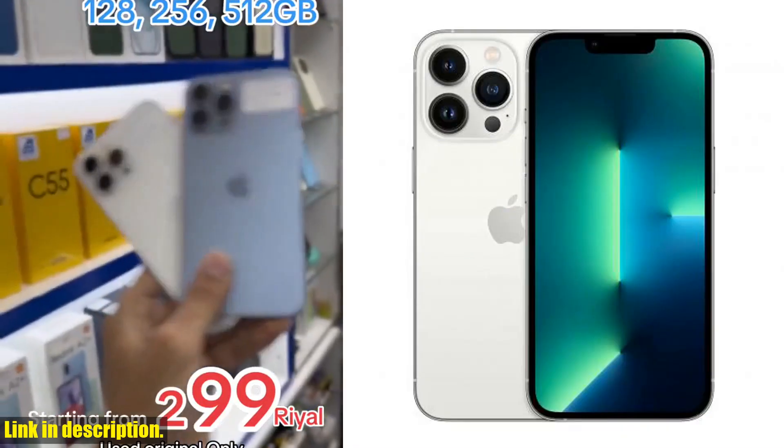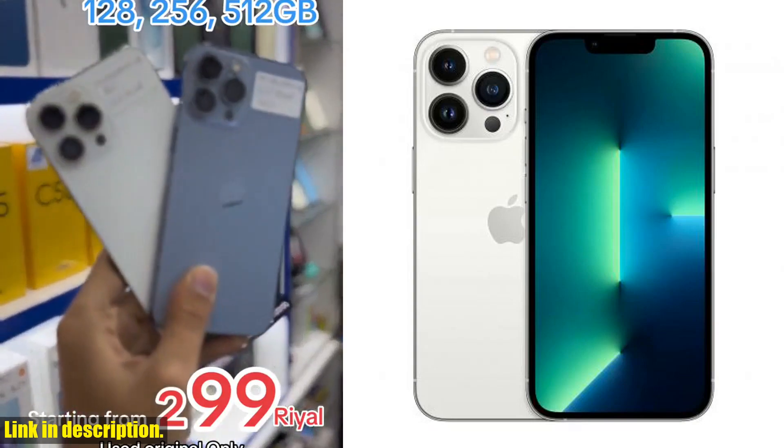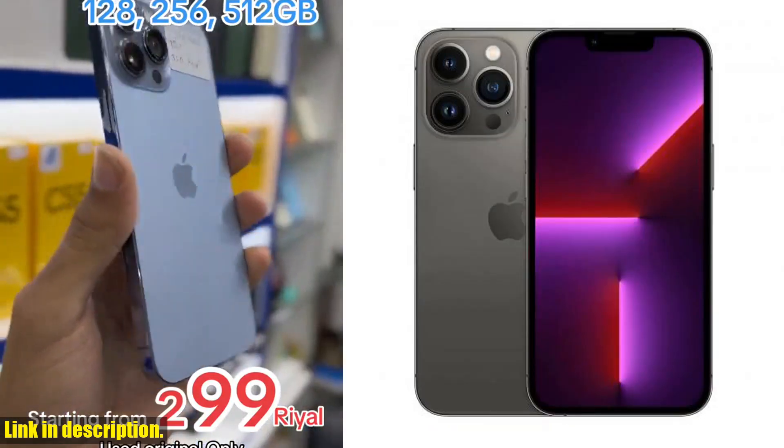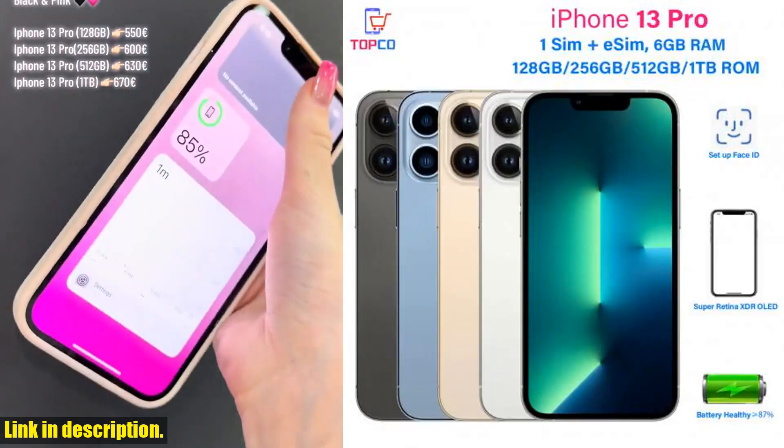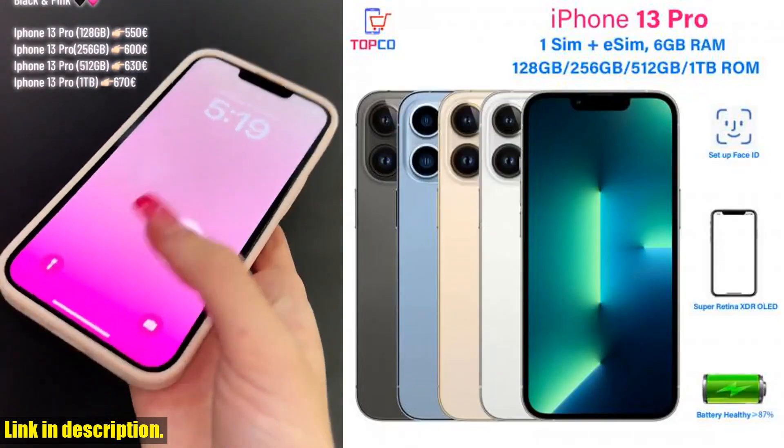This incredible device is in excellent condition, with 98% new status. It has been carefully tested to ensure that it meets our stringent quality standards, so you can rest assured that you're getting a top-quality product.